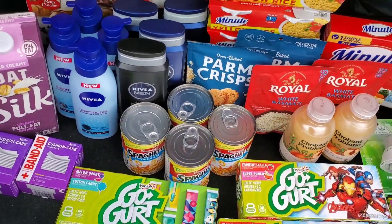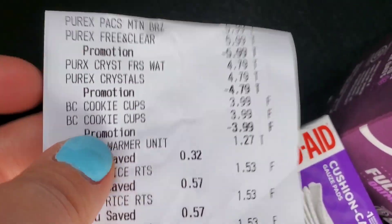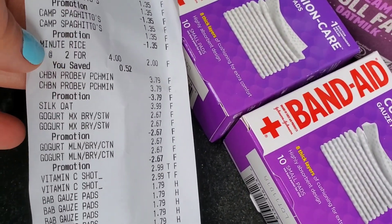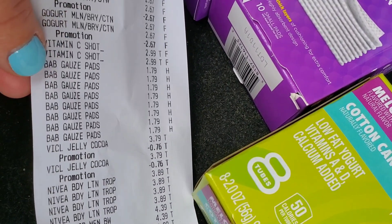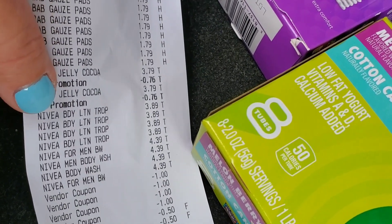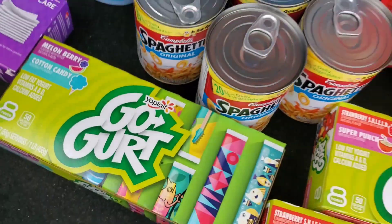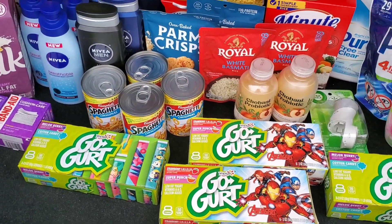Now let's see how many items we got. It is windy out here, but let me count: 1, 2, 3, 4, 5, 6, 7, 8, 9, 10, 11, 12, 13, 14, 15, 16, 17, 18, 19, 20, 21, 22, 23, 24, 25, 26, 27, 28, 29, 30, 31, 32, 33, 34, 35, 36, 37, 38, 39, 40, 41, 42, 43, 44, 45, 46, 47, 48. 48 items for $40 — that's less than the Dollar Tree, and that's what we like.